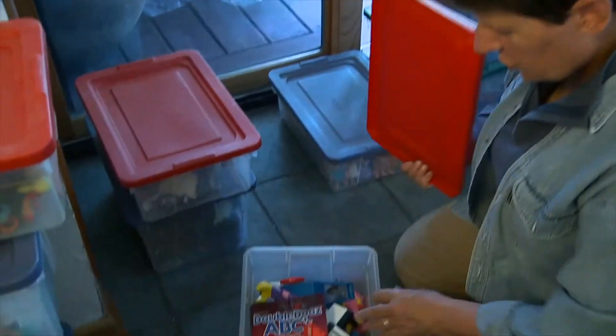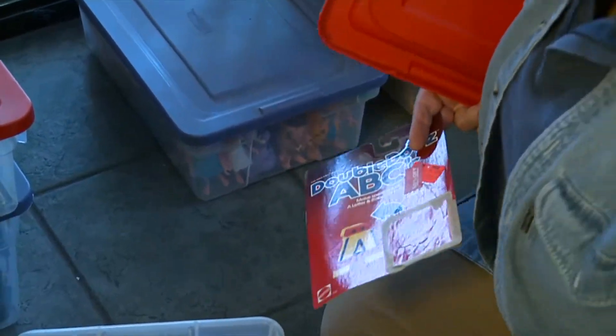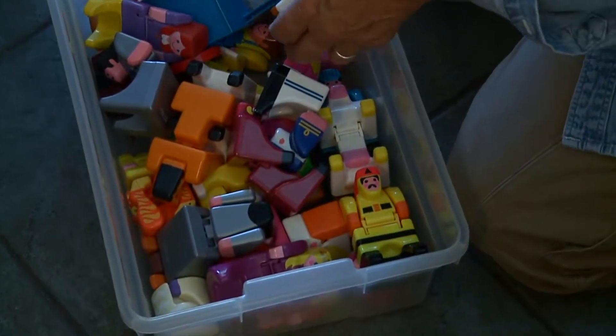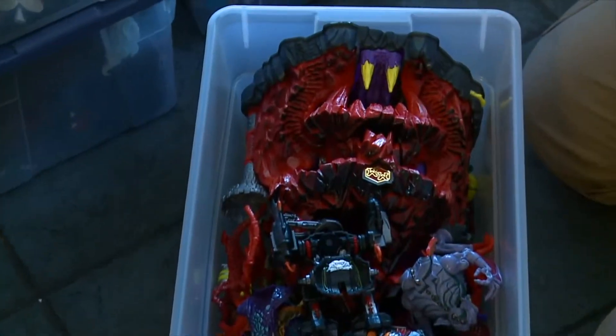The Duplos we showed - the numbers and letters - these are Duplos that turn into different shapes, like circles and squares that you transform into other things. These are Mighty Max, and I love that Mighty Max mountain. These are another one of those toy lines that really makes me happy.